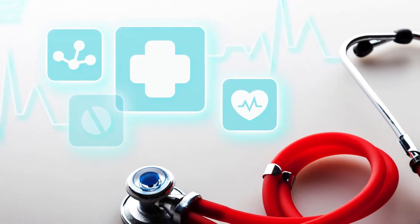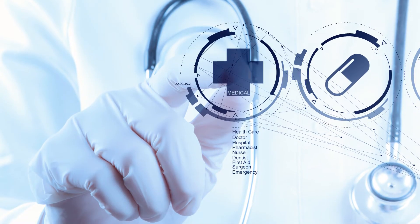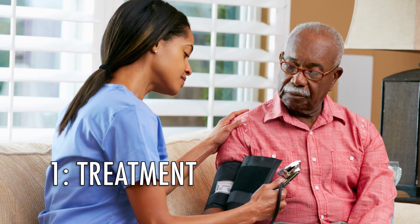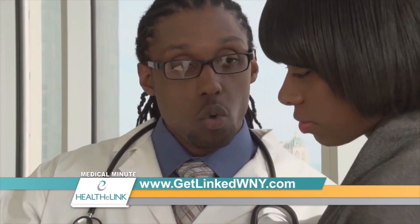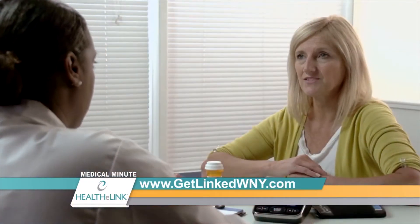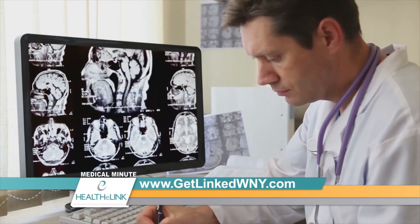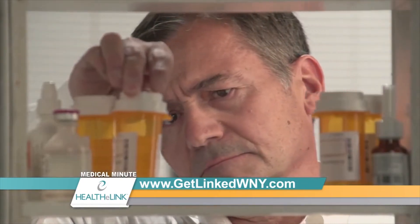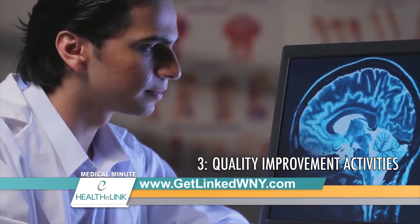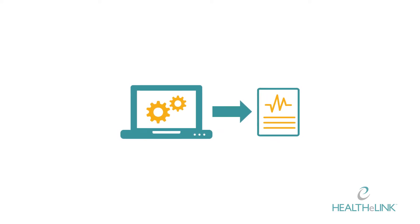In particular, the patient record lookup service reviewed later in this video has a defined set of purposes for which it can be used. The allowed purposes include: one, treatment — meaning the provision, coordination, or management of healthcare and related services among healthcare providers or by a single healthcare provider, and may include providers sharing information with a third party; consultation between providers regarding a patient; and the referral of a patient from one provider to another. Two, case management or care coordination activities. Three, quality improvement activities.